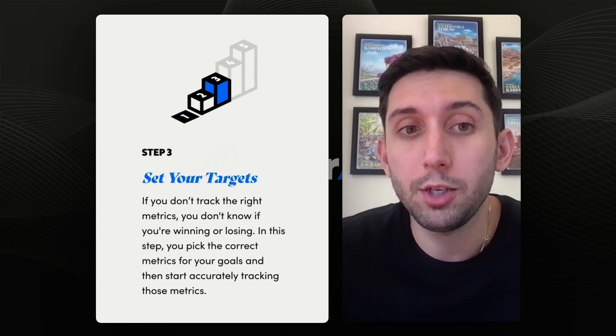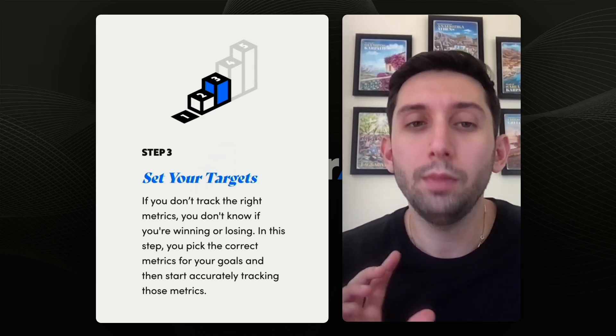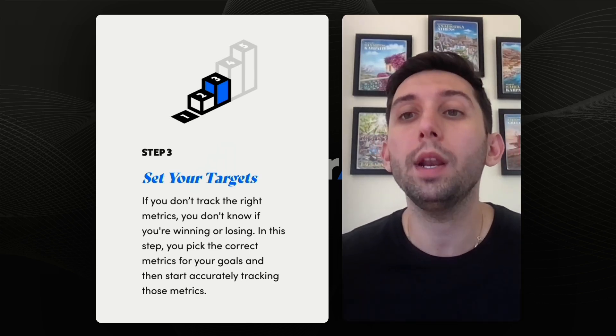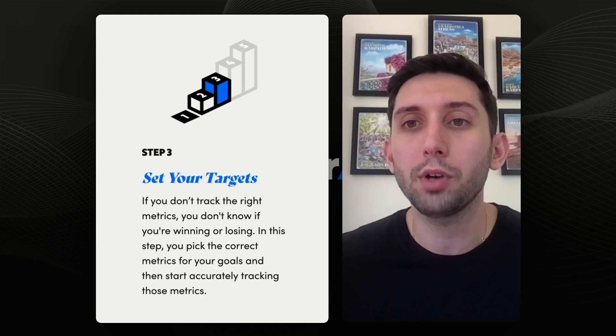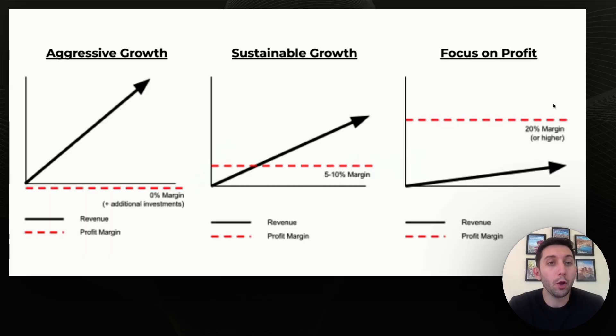Now we're retail ready, and you might think we can run paid ads and send traffic — but not yet. We have step three: set your targets, where we want to understand our goal. Do we want aggressive growth? Do we want sustainable growth? Or do we really just want to focus on profit? Those are the three goals. Let me show you a little visualization of what that looks like.